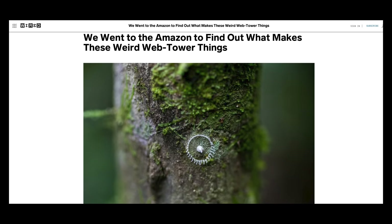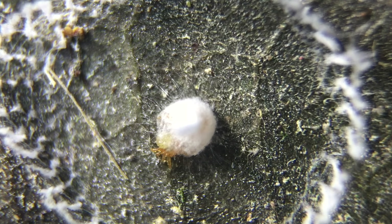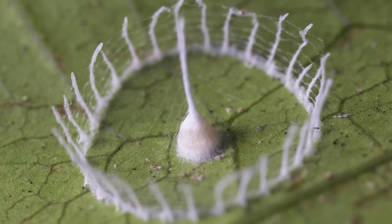The mysterious structure from here that captivated the internet when it was first found. We were the first to film the birth, and so now we know that inside this fence and tower are tiny, adorable spider eggs. But so many mysteries remain. What kind of spider? How did it make this structure, and why? It's back to the rainforest to find out.